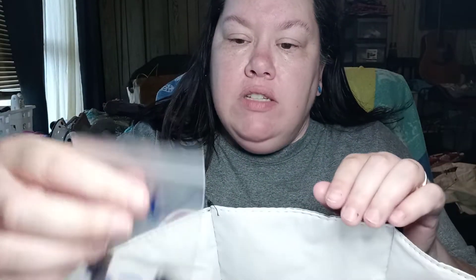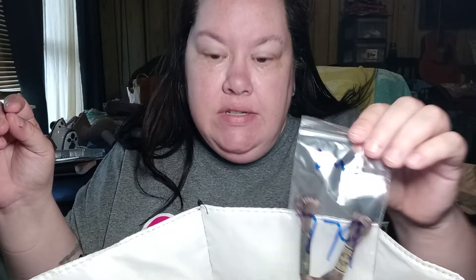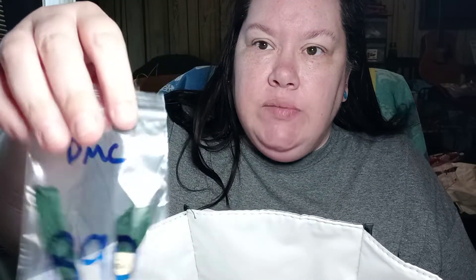I sorted the floss that I was gifted. This is all DMC. This is how I sort my floss — I put them in bags like this. I hate bobbins, hate, hate, hate bobbins, because they wrinkle up your floss. But anyway, I buy these bags by the thousand.